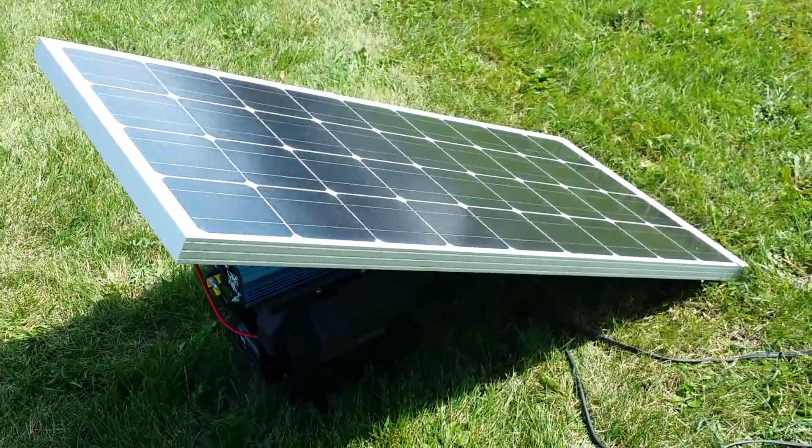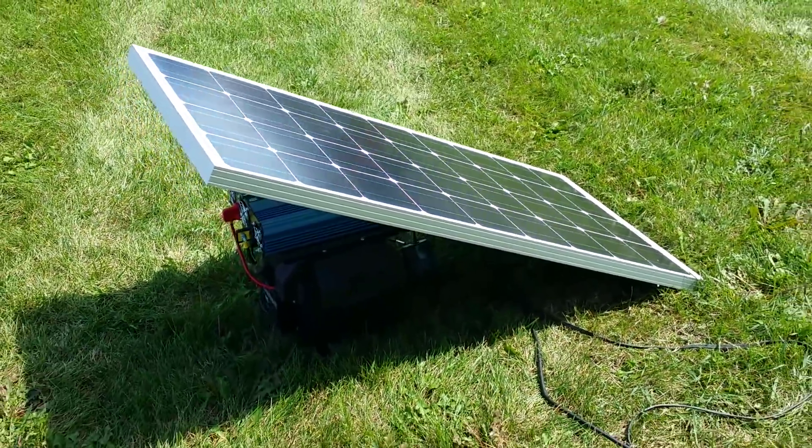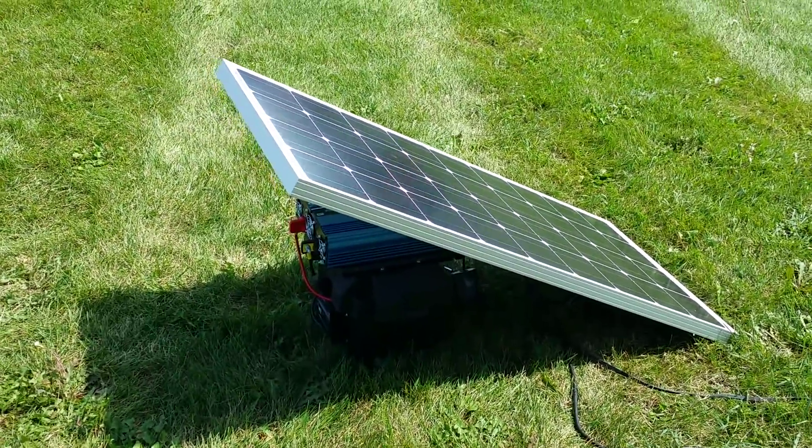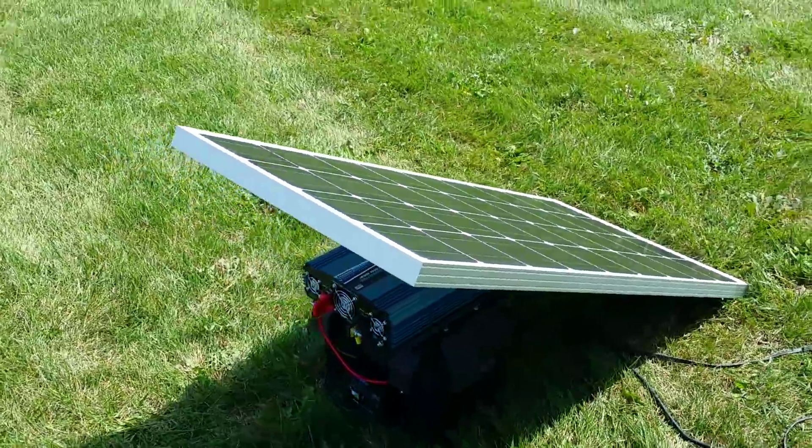You can always add on to your system. You can put one, two, three, four, five solar panels. We can also add a wind turbine as well, so you can make power all day and night.